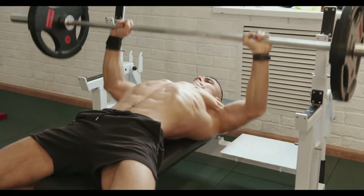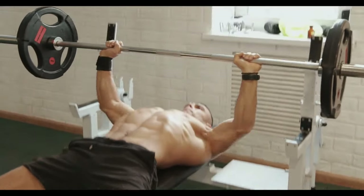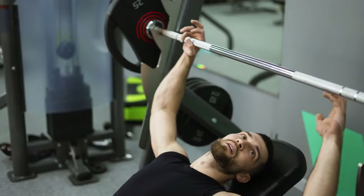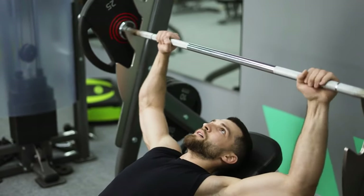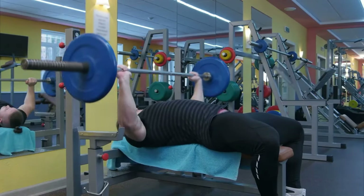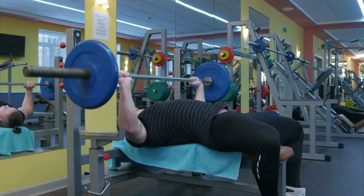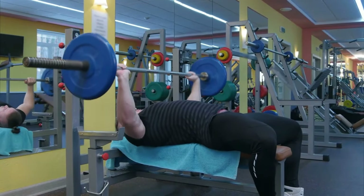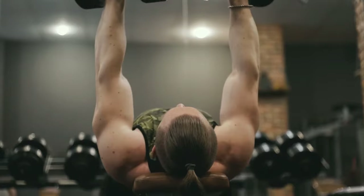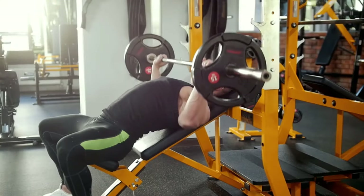To perform a bench press, lie flat on your back on a bench with your feet firmly planted on the ground. Grip the barbell with your hands slightly wider than shoulder-width apart, then lower the bar to your chest by bending your elbows. Press the bar back up to the starting position, fully extending your arms without locking your elbows. For optimal results, aim for 3 sets of 8 to 12 repetitions.